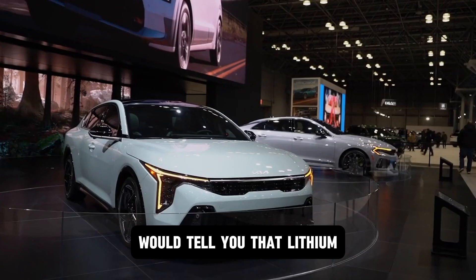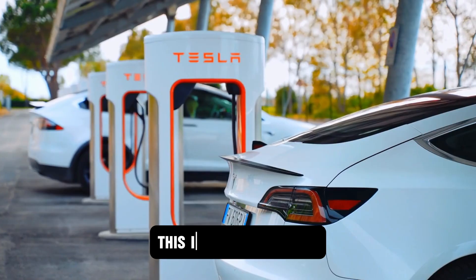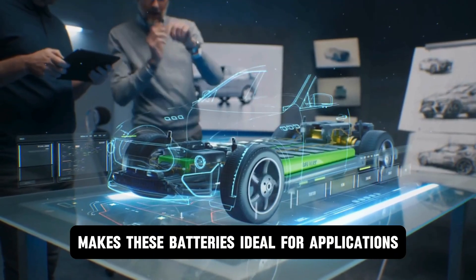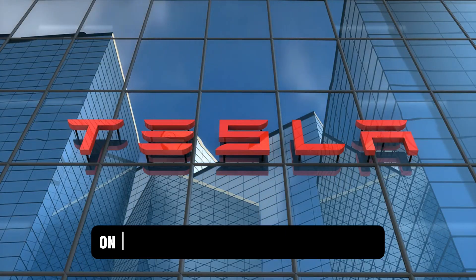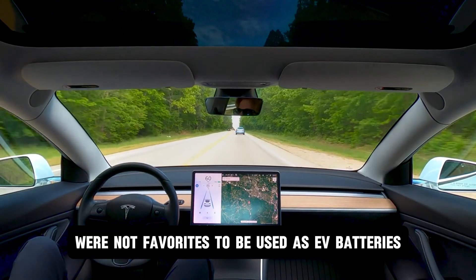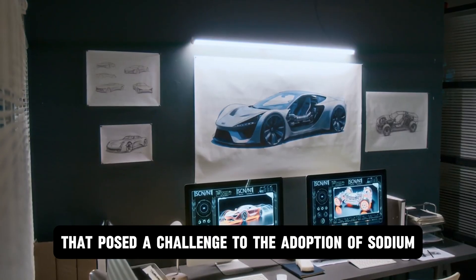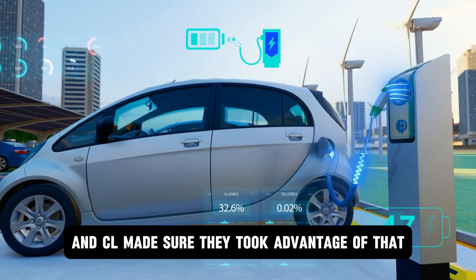Those in the EV manufacturing industry would tell you that lithium ion batteries have been the industry's cornerstone since they gained acceptance. Lithium ion batteries have an impressive energy density — this high energy storage capability per unit volume makes them ideal for electric vehicles and high-performance electronics. Sodium ion batteries, with their inherently lower energy density, were not favorites for EV use. However, fast forward to 2025 and everything that posed a challenge to sodium ion adoption has changed, and CL made sure they took advantage of that.